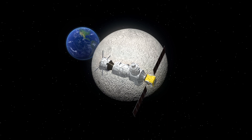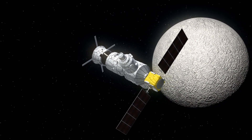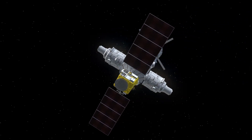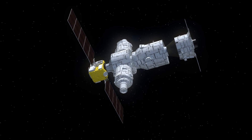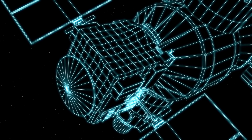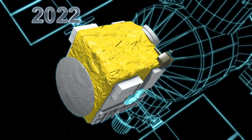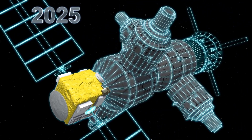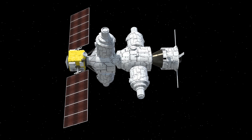The second phase, Proving Grounds, involves the creation of infrastructure in cislunar space, such as the Lunar Orbital Platform Gateway, to help the agency learn how to conduct operations in a deep space environment. The Gateway space station is slated for completion in the mid-2020s. NASA's 2019 fiscal budget request calls for a 2022 launch of the Power and Propulsion Module, with two additional launches by 2025 to add habitation, logistics, and airlock functions.